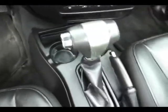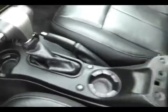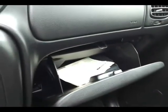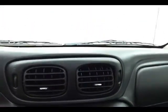Lots of storage in the armrest, as well as a spacious glove box with all the owner's materials, including the original window sticker. Overhead, there's an auto-dimming mirror with compass, a HomeLink transmitter for the garage door opener, and sunroof control.